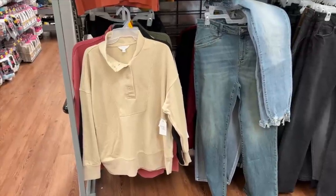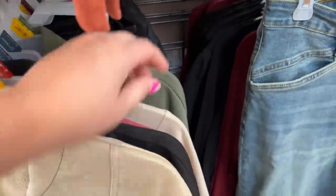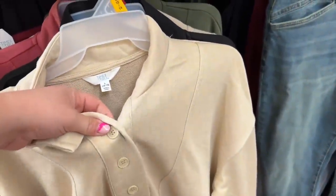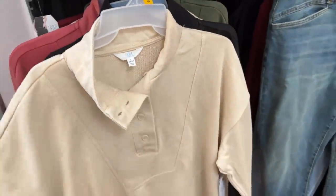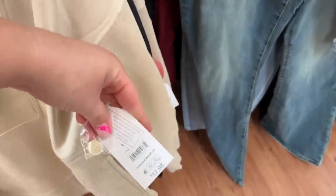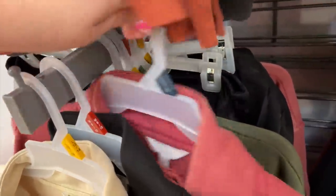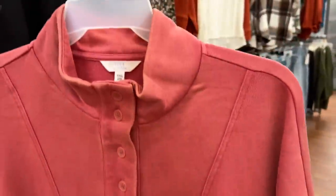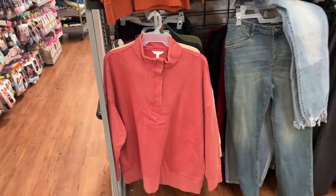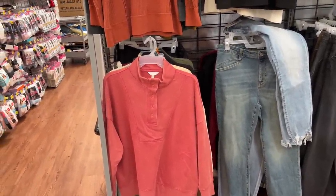Does this not look like that pullover I kept from Aerie? I kept it in a green color, and mine was a snap instead of a button. But that looks like it as well — for $17.98. I feel like we could get some Aerie dupes. Here it is in this color — that's a beautiful color. I did just do a big clean out and I don't need things like this. I need to remember to tell myself that.